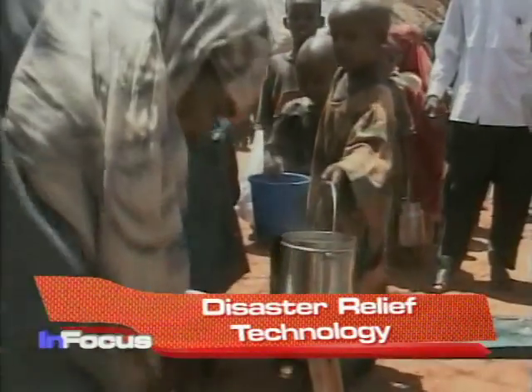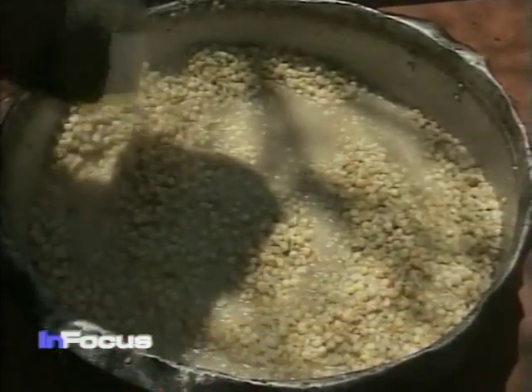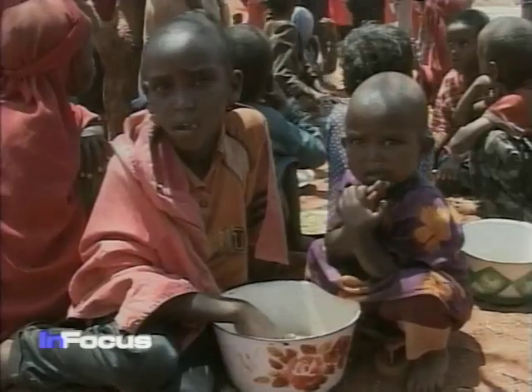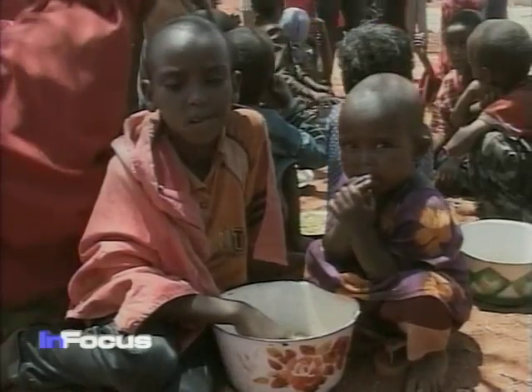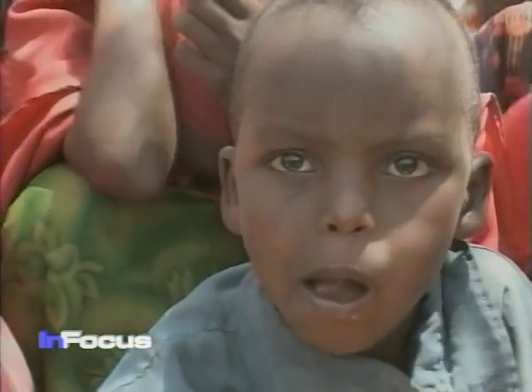After a natural disaster or civil disruption, the average stay in a refugee camp is seven years according to the National Defense University. Researchers there are using military techniques to support disaster relief for civilians.